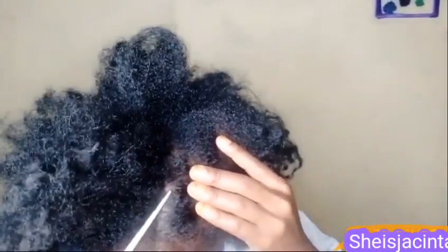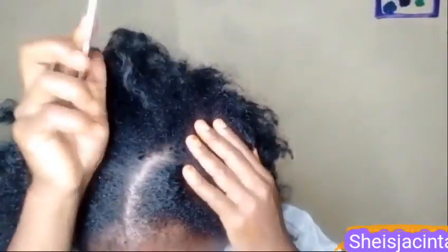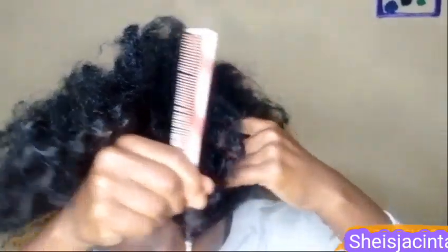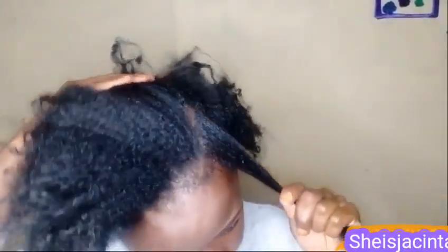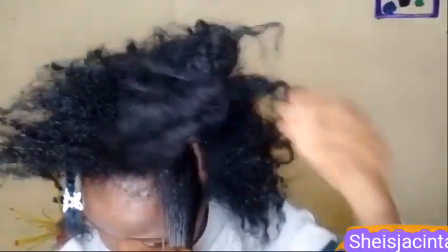You just twist it and then tuck the end with an accessorized pin to secure that part so it doesn't undo itself. I am doing this because I have low porosity hair — with low porosity hair, our hair is curly and it tends to unravel itself very easily. This explains why I hardly do plaits.